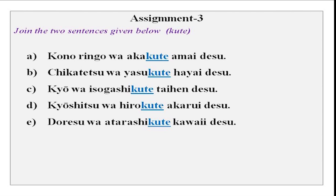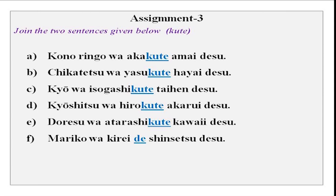Doresu wa atarashikute kawaii. Mariko wa kirei de shinsetsu desu. Now you can see we were combining i-adjectives, and now we have two na-adjectives. Kirei de shinsetsu desu — when you join two na-adjectives, de is to be used. Michi wa benri de hiroi desu — it is a convenient and wide road. Again, de because this is a na-adjective.